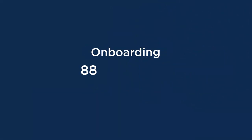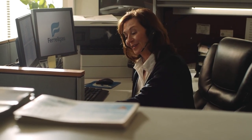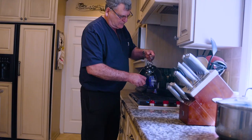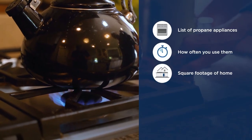When you're ready to set up an account, just give us a call. Our team of passionate propane experts will be with you every step of the way, recommending the best service plan, payment option, and tank size to fit your needs. To make the process even easier, come with a list of your propane appliances, how often you use them, and the square footage of your home.